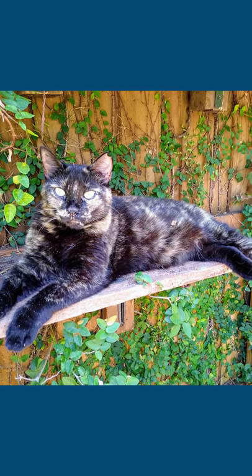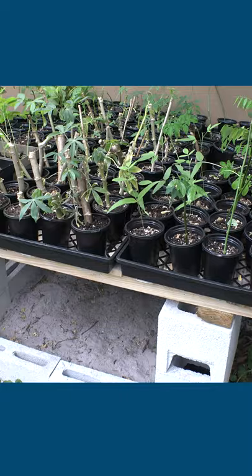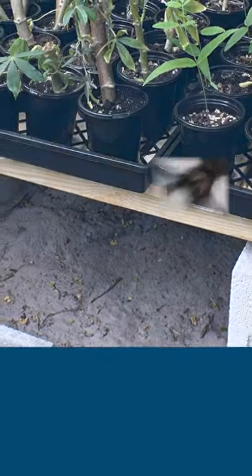Kiki knows she's not allowed in my garden beds. She's usually very good about that. How do I keep her out? First, she has her own sandbox as a great alternative, and she loves it.